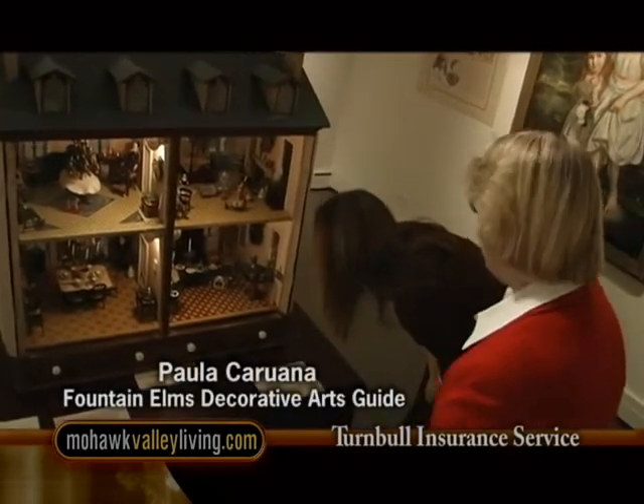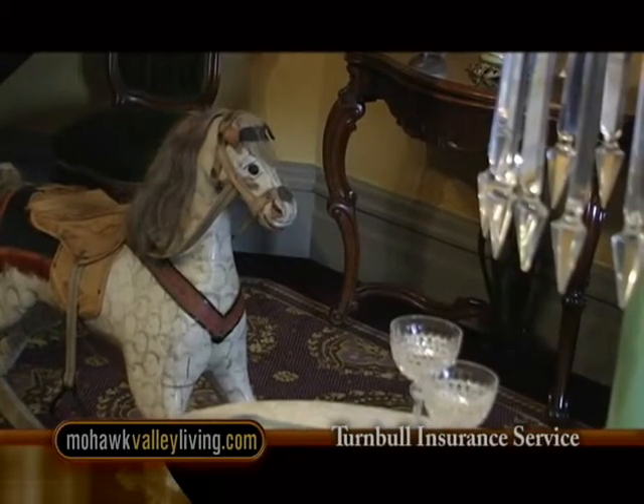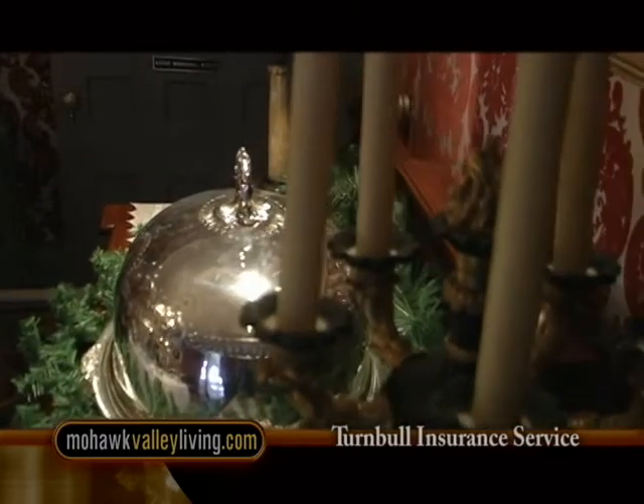The decorations are roughly 1850s to 1860s, and there are a variety of decorations. Many of them are immigrant traditions that were brought to this country. Surprisingly, Christmas was not made a legal holiday in the United States until the late 1800s.